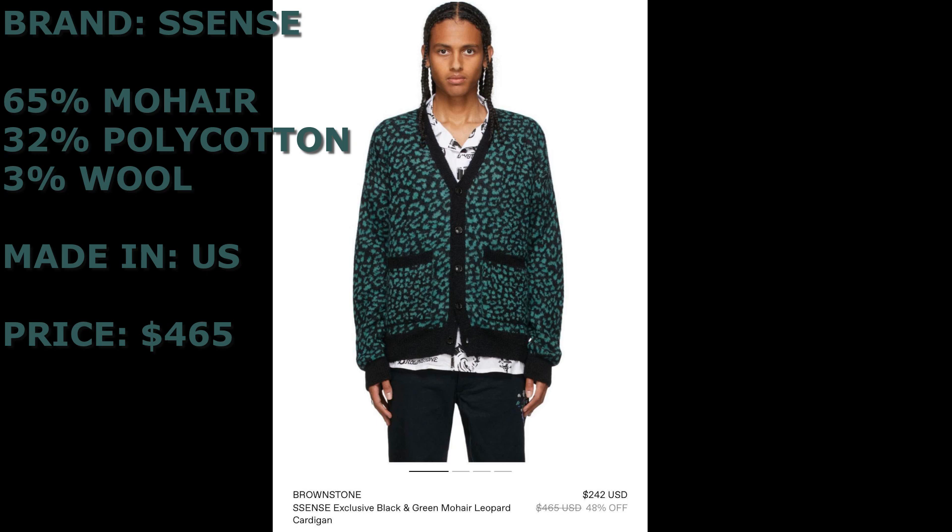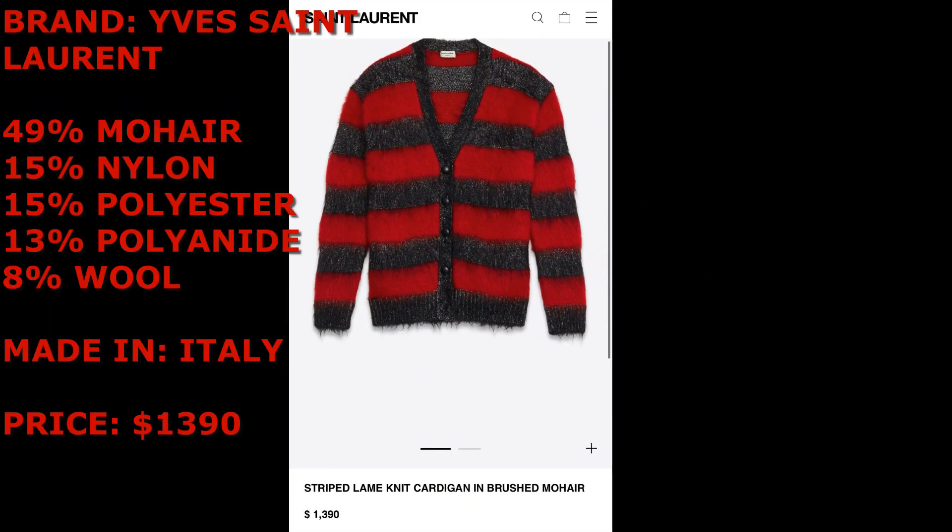The Sense cardigan is $465, which is about $30 cheaper than Tyler's. However, it's made from poly cotton — a polyester blend — and we know how we feel about poly blends. So material-wise, Tyler's cardigan has better quality for $30 more. That's one example showing these prices aren't unprecedented for this type of clothing. This next mohair cardigan really shocked me — it's by Yves Saint Laurent, made from 49% mohair, 15% nylon, 15% polyester, 13% polyamide, 8% wool. It is made in Italy.